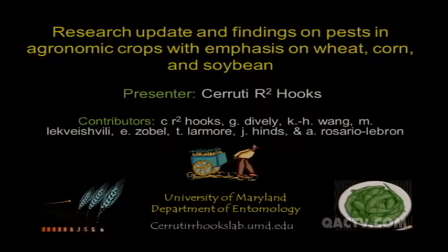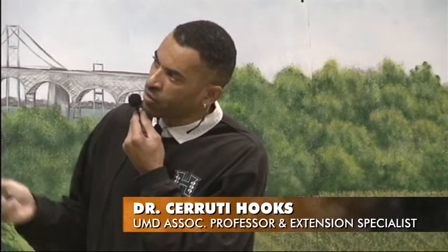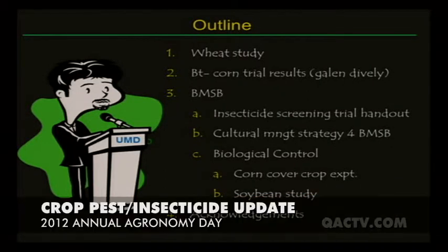As Jenny mentioned, today I'm going to talk about some of the research I've conducted with respect to wheat, corn, and soybeans. It's going to be a rush job because I've only got 30 minutes to cover three different systems. The outline: I'll start with a wheat study, then a BT corn trial conducted by Galen, then brown marmorated stink bug research, an insecticide screening trial, cultural management techniques, and finally some biocontrol work in both corn and soybeans.